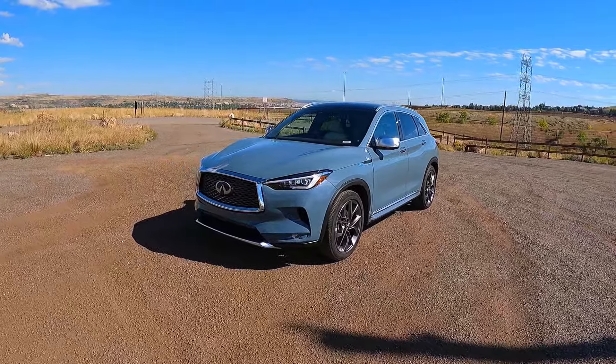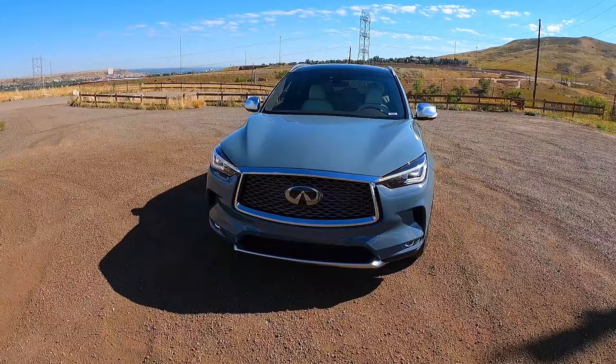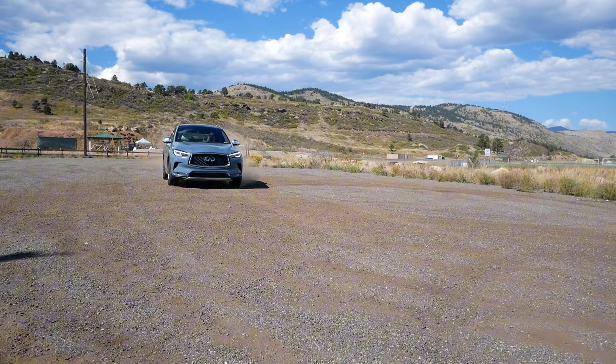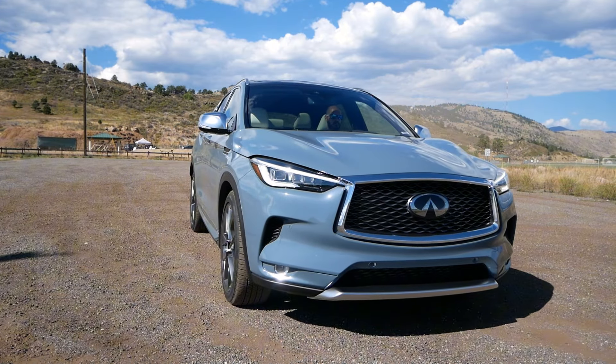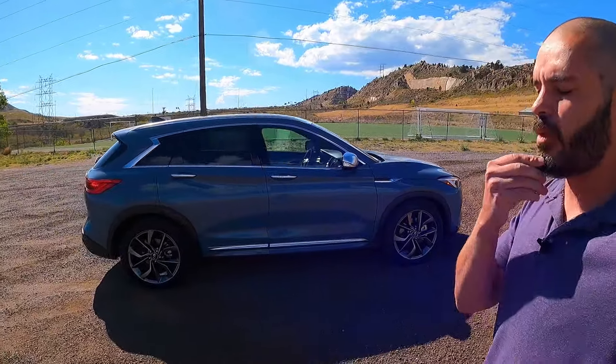Hey guys, welcome back to the channel. It's Sketchfunkie here. Today we're having a look at this 2024 Infiniti QX50 — it is the highest trim level you can get. Price is around $62,000, and this is a pretty confusing car, specifically when I think about the competition that's out now.